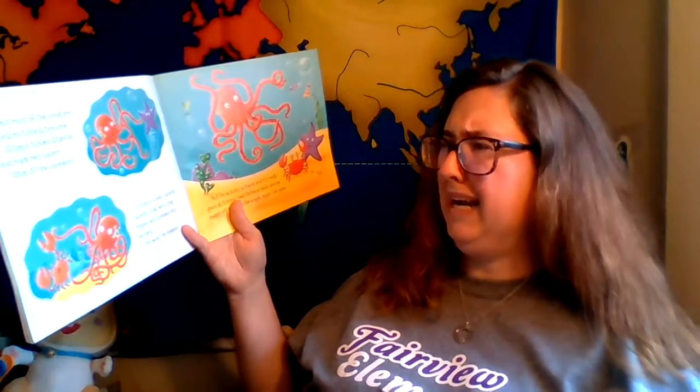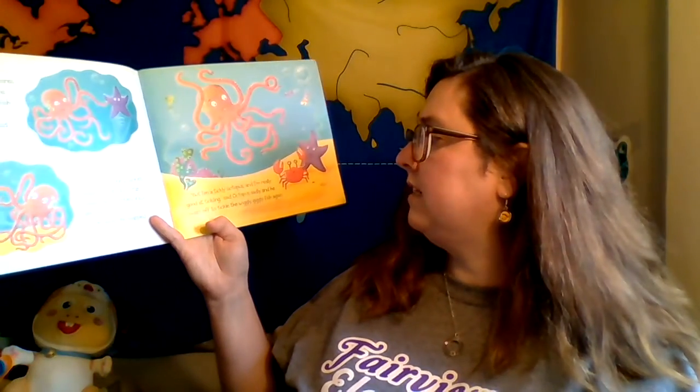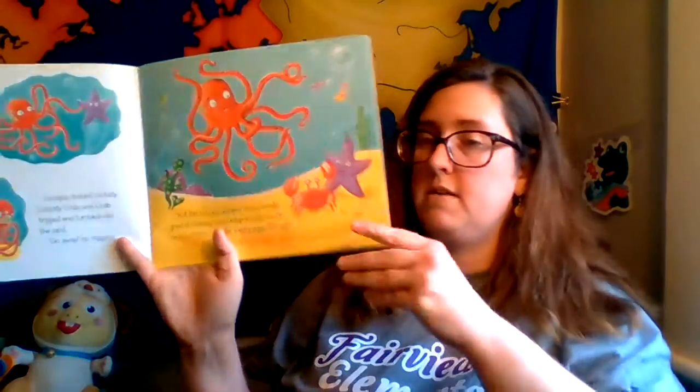But most of all, the creatures found his tickling tiresome. Octopus tickled starfish and made her squirm. 'Stop it,' she squeaked. Octopus tickled clickety-clackety crab, and crab tripped and tumbled in the sand. 'Go away,' he snapped. 'But I'm a tickly octopus. I'm really good at tickling,' said Octopus sadly. And he swam off to tickle the wiggly, giggly fish again.